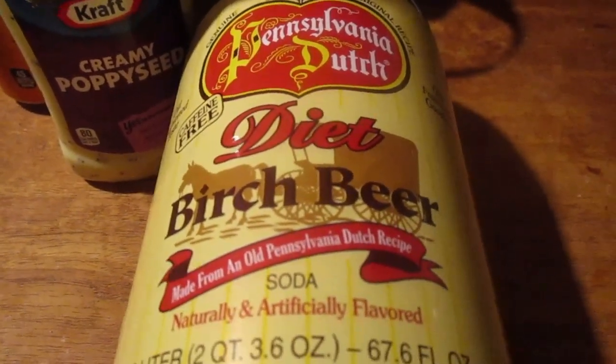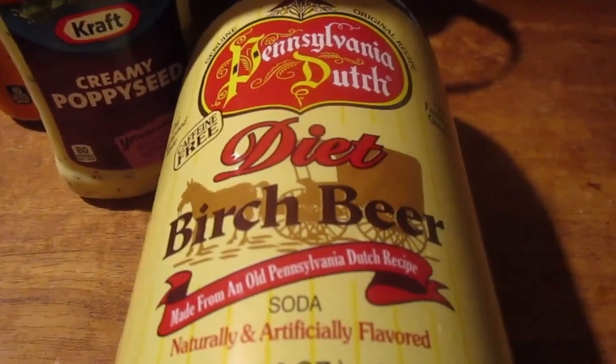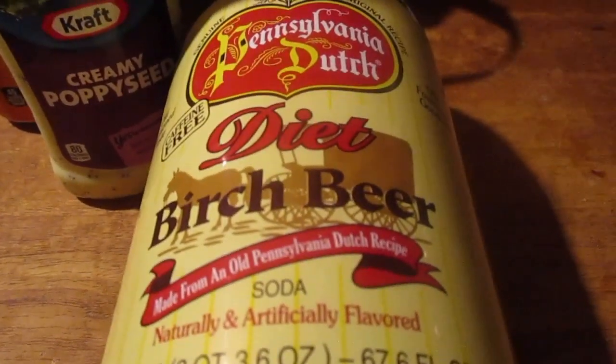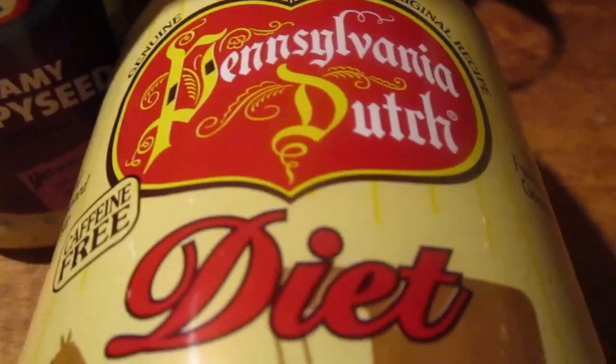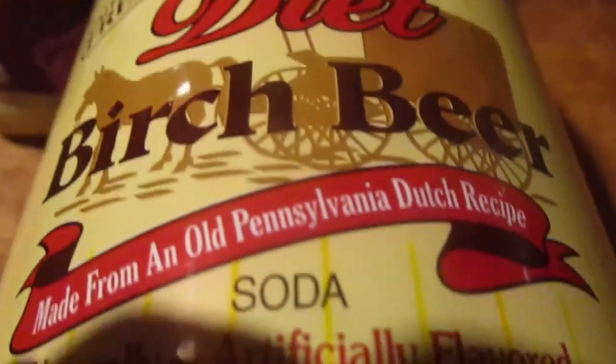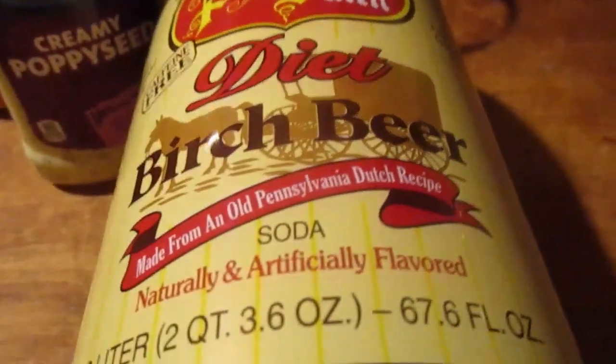I got my sister a regular and I got diet, and it was expensive — it was $2.89 for this. But I had to get one for me and one for my sister. I never had it out of a two-liter bottle before. The label says Pennsylvania Dutch caffeine-free diet birch beer, made from old Pennsylvania Dutch recipe — the old-fashioned goodness. Let's go ahead and try it out.